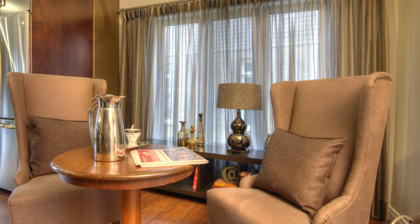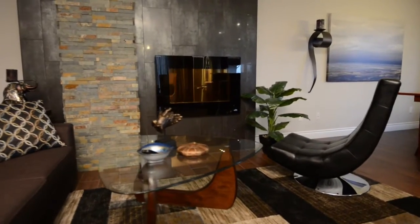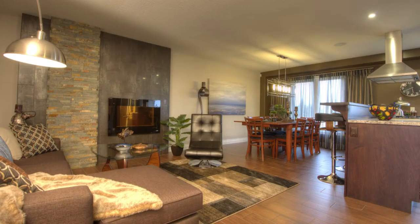Tuck your dinette here, and looking across is the 11 by 22 foot great room. A stone and tile front fireplace would make this a nice conversation spot.